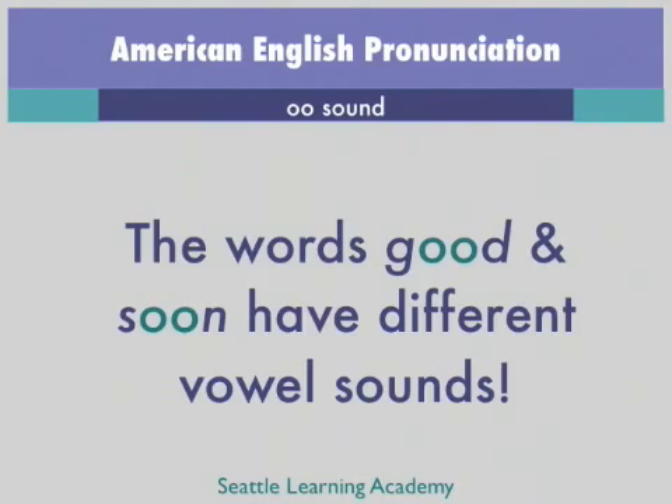The U as in put sound will be covered in a later video lesson. For now, remember that if you see an OO spelling, it does have two possible pronunciations.